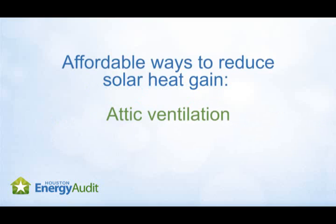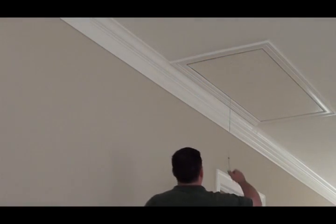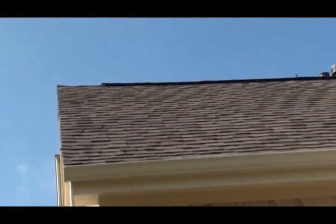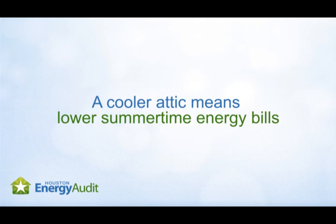Improving your attic's ventilation, adding insulation and radiant barriers to your attic, and adding solar screens or films to your home's windows are all affordable options. During a summer day, attic temperatures can reach over 150 degrees. Good air circulation allows hot air to escape through the vents of the roof of the house, decreasing the temperature of the attic and the amount of heat that radiates from the attic into your home.